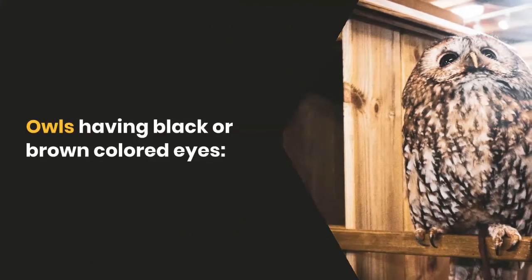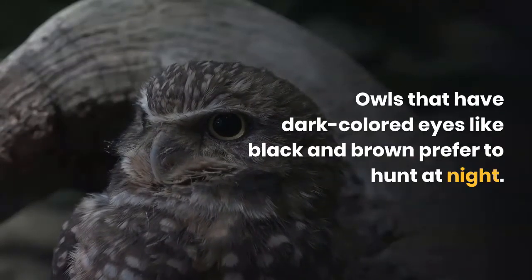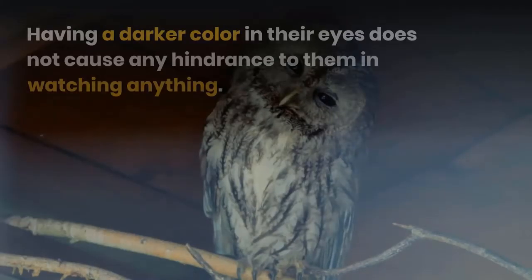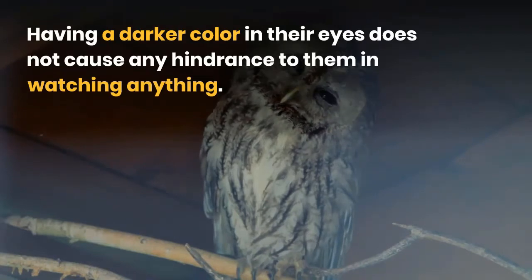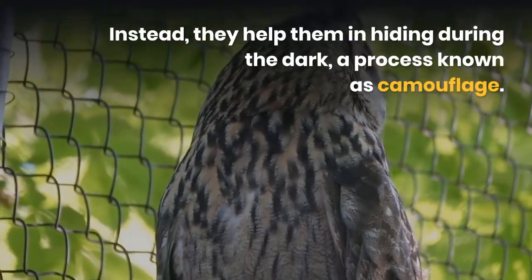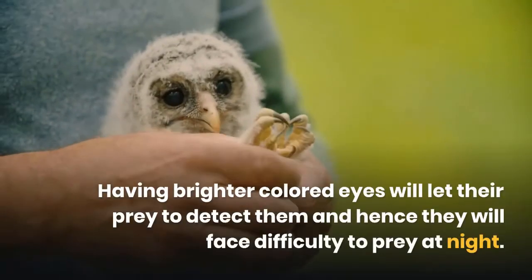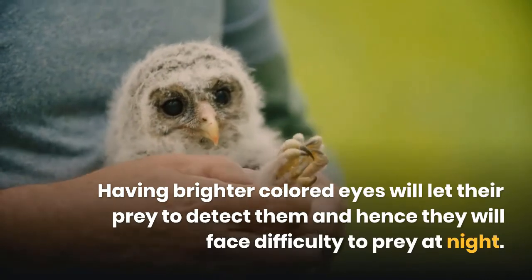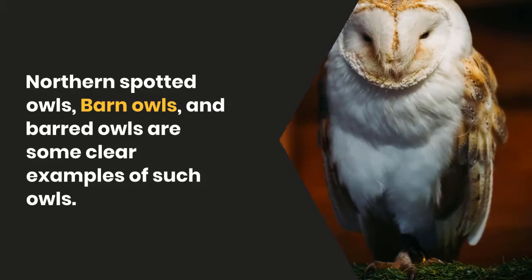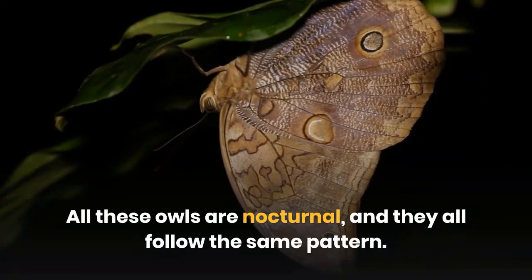Owls that have dark colored eyes — black or brown — prefer to hunt at night. Such birds are called nocturnal. Having darker eyes does not hinder their vision; instead, it helps them hide during the dark through camouflage. Brighter colored eyes would allow prey to detect them more easily. Northern spotted owls, barn owls, and barred owls are clear examples — all nocturnal and following the same pattern.